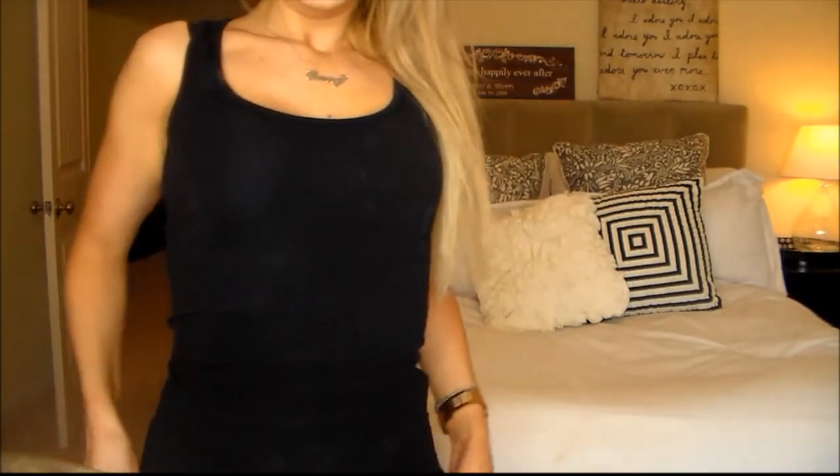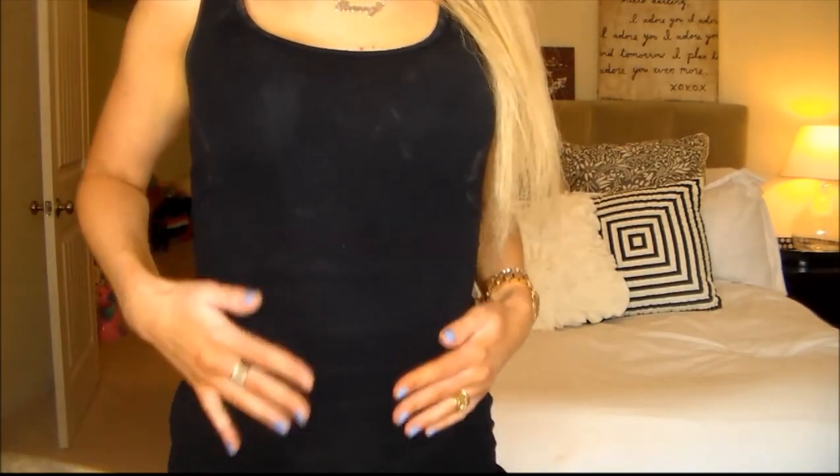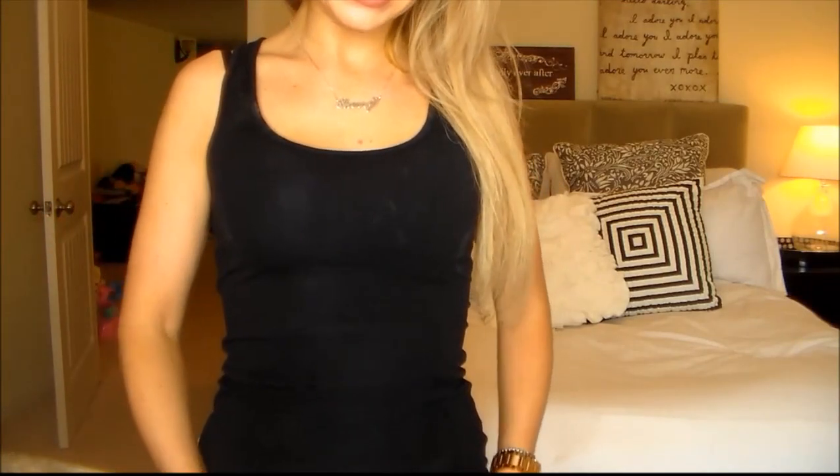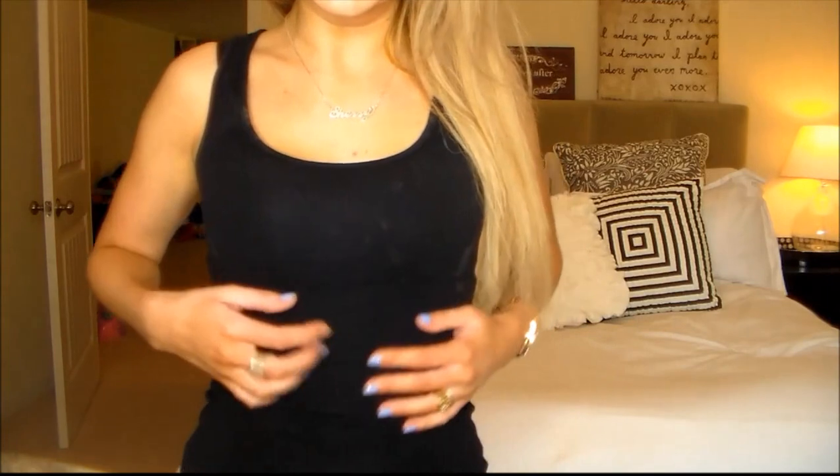Last but not least is actually this black tank top that I'm wearing right now. If you guys haven't noticed, I do tend to wear a lot of black — it's just what I've always worn and I think it's most flattering on me personally. These are like six bucks from JCPenney. It's just a natural, flattering, solid black tank top and I absolutely love it.